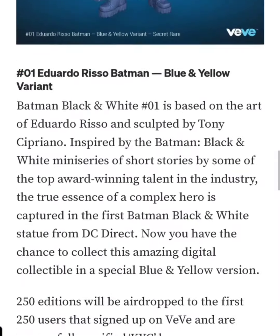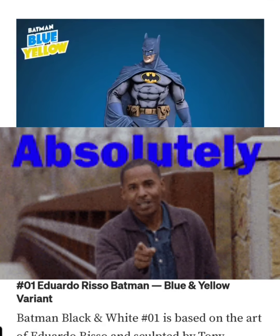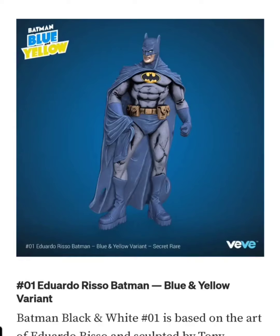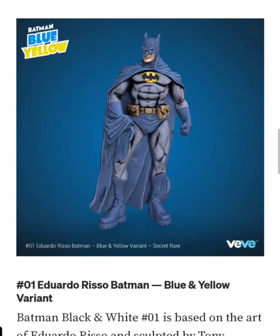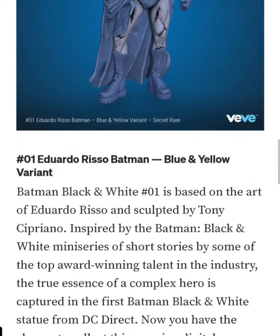So there you have it guys — I'm definitely going for this drop. This is probably, apart from the Todd, one of the coolest ones coming out. They came out with the Jim Lee one today and that one I wasn't too fond of. And the day after, we actually have the bad bod Batman — that's probably the ugliest one in the set, not really feeling that one at all.